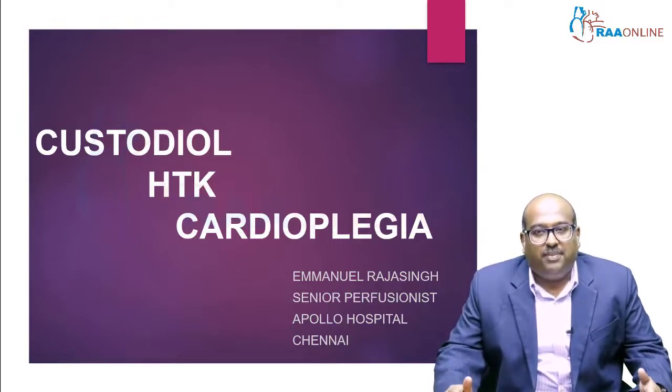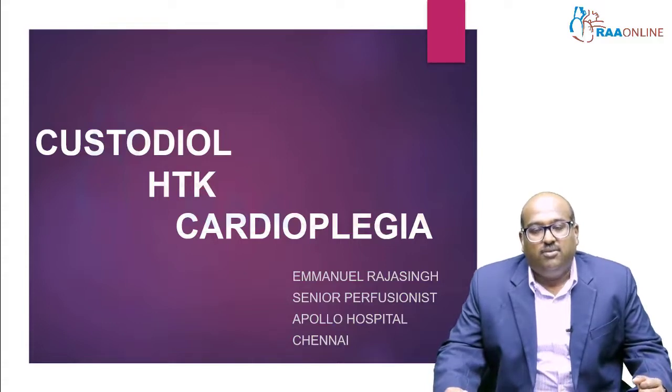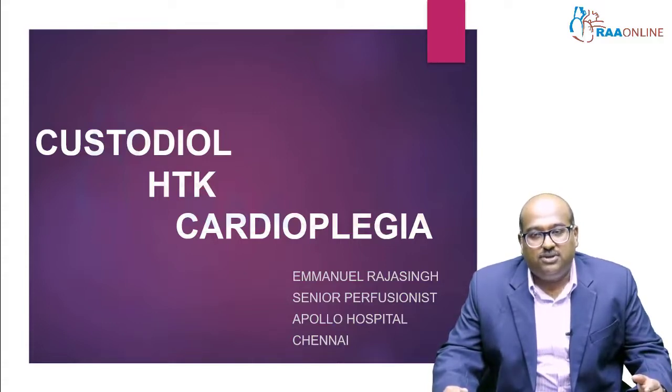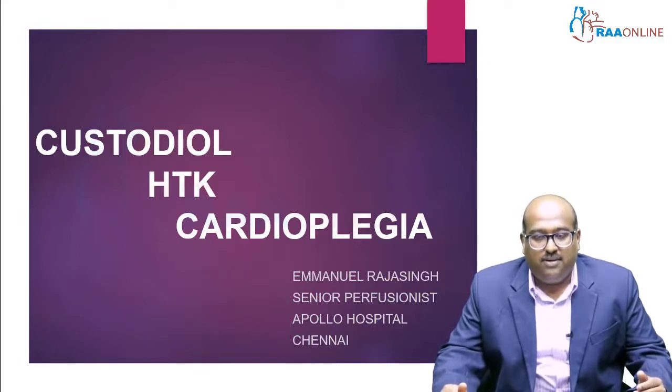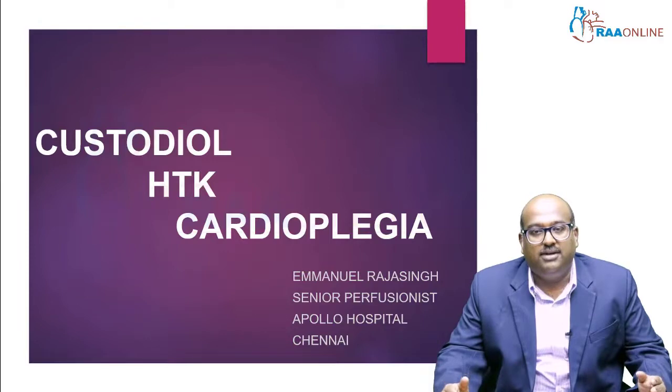This topic is an extension from the previous session taken by Jayanti Madam, wherein cardioplegia used in regular cardiac surgeries is also extended here. The basic advantage of custodial cardioplegia is that it gives enough time — up to 3 to 4 hours of preservation — so that repeated doses are not needed, unlike blood cardioplegia where we have to repeat it every 20 to 30 minutes.